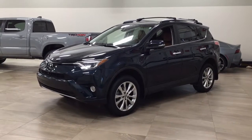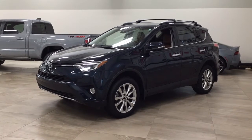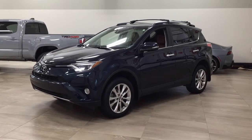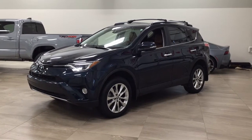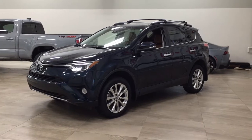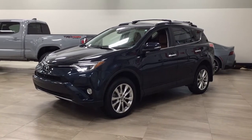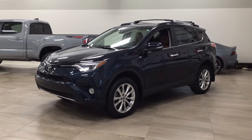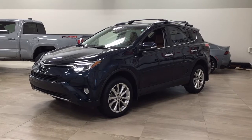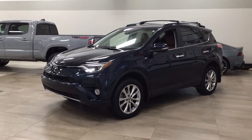Hello folks, welcome to Sherwood Park Toyota located at 31 Automall Road in Sherwood Park, Alberta, Canada. Today I'm going to be showing you this 2018 Toyota RAV4 Limited. The most notable features on this Limited are its 360 degree backup camera, parking sensors, and navigation system. I'm going to go through a couple more features on the inside and outside of the vehicle to get you better familiar with this 2018 Toyota RAV4 Limited. Let's get started.